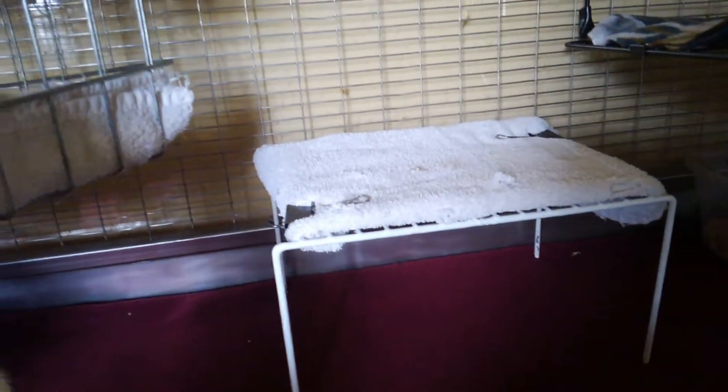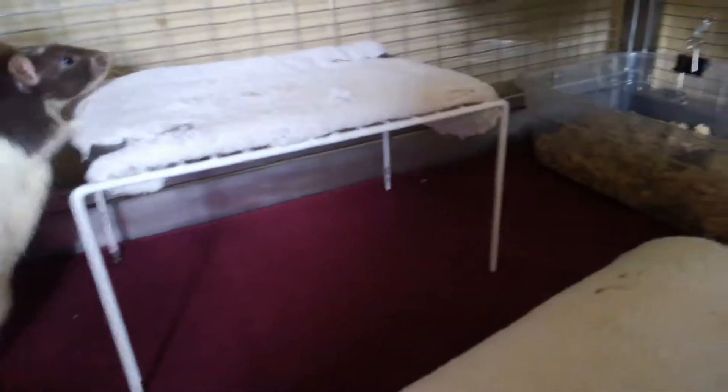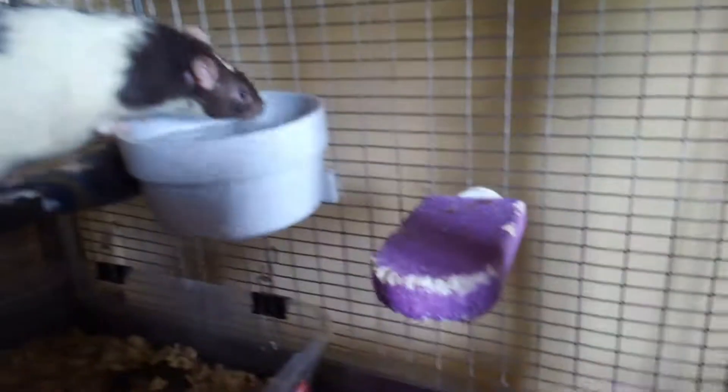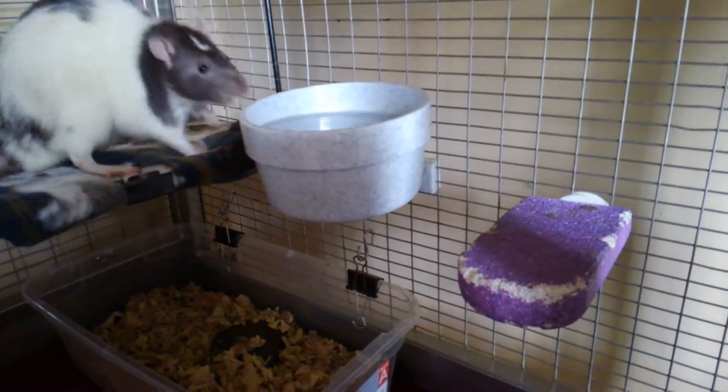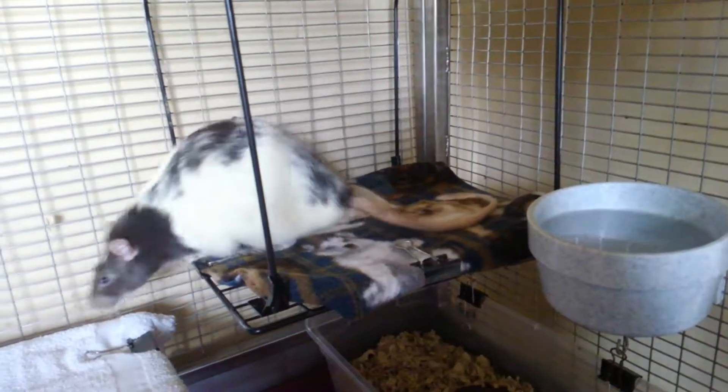I have a litter box here and two water bottles. And then I have this little stand here, little shelf. Another litter box and the water bottle over here. There's a lava ledge and the water bowl with an upside down locker shelf.